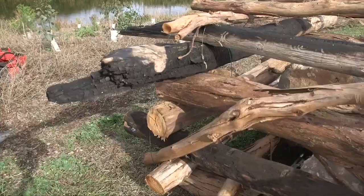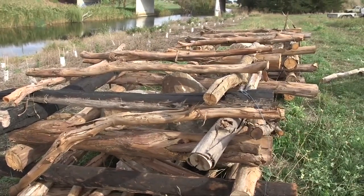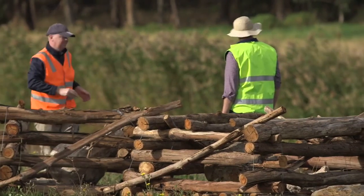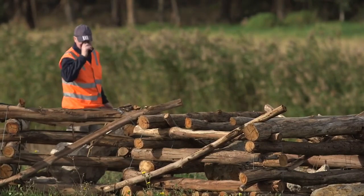These logs have been collected from Lake Olingamite, which was affected during the St Patrick's Day fires. Parks Victoria came in and felled a whole lot of hazardous trees and they opened it up to us to come and collect the timber to use for fish habitat.